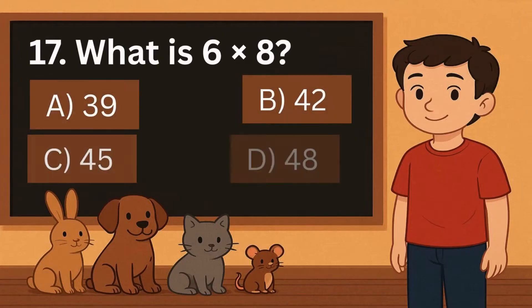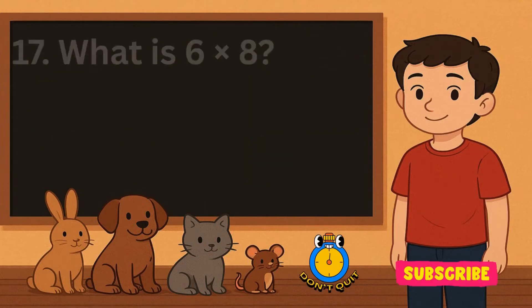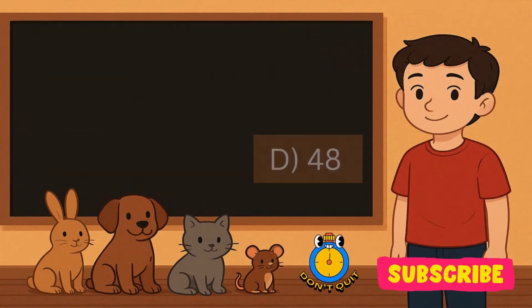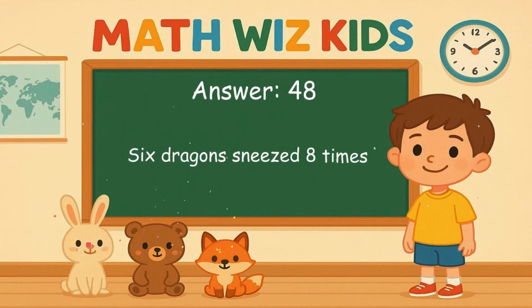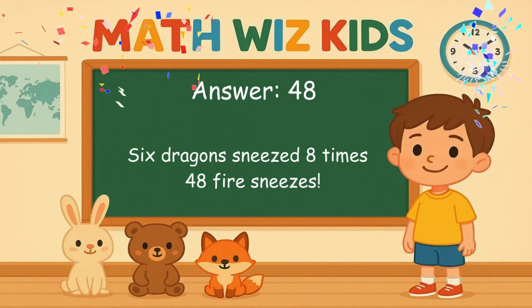17. What is 6 times 8? Is it A, 39, B, 42, C, 45, or D, 48? Correct answer is 48. 6 dragons sneezed 8 times. 48 fire sneezes.